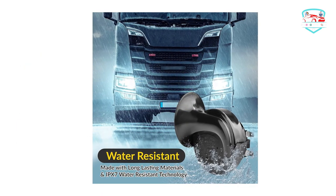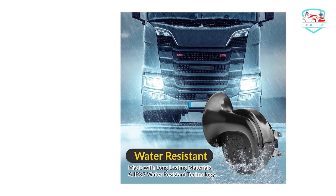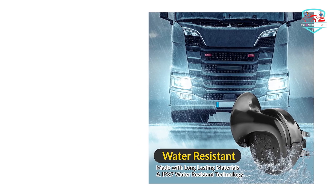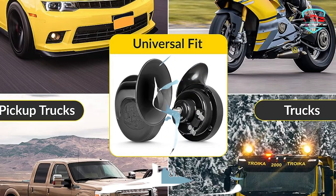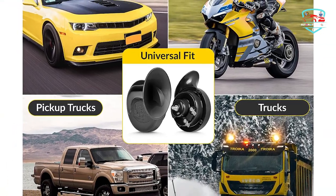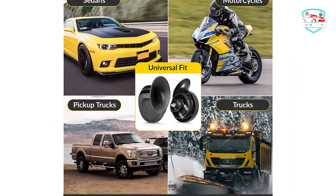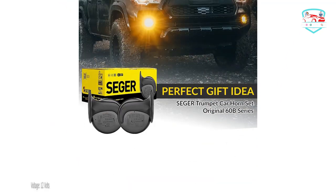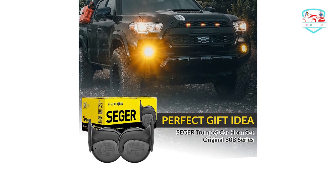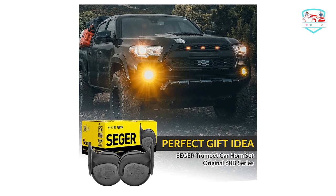Waterproof: select a mounting place with enough space around other vehicle parts. Seeger horns are waterproof at the IP67 level, meaning the horn is waterproof when submerged in water at a depth of one meter for 30 minutes — though it is safer to choose a well-positioned place against splash water. The package includes all you need for installation: one high note horn, one low note horn, mounting brackets, and all installation hardware.